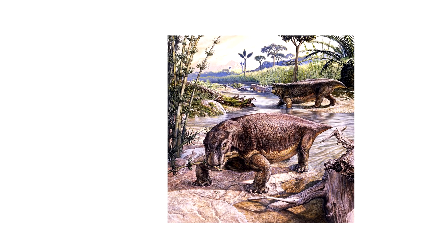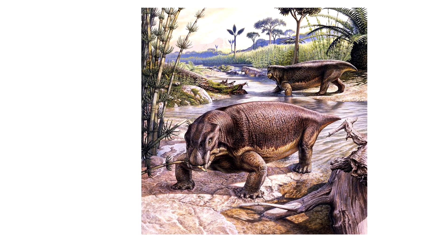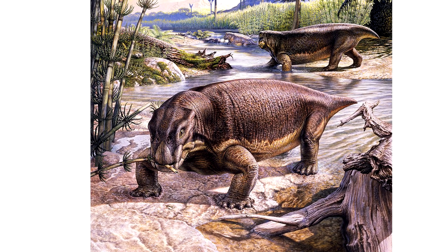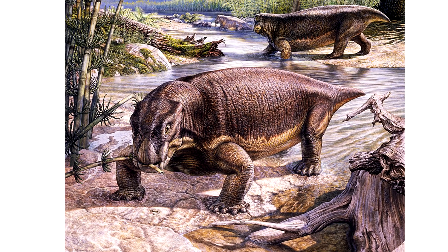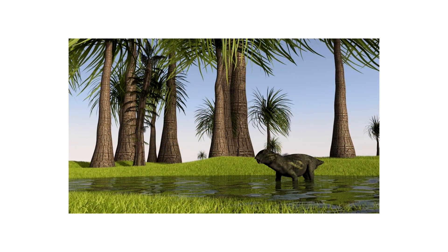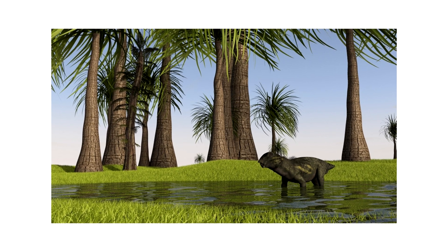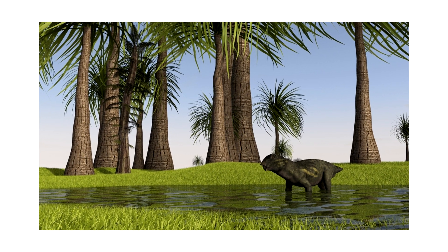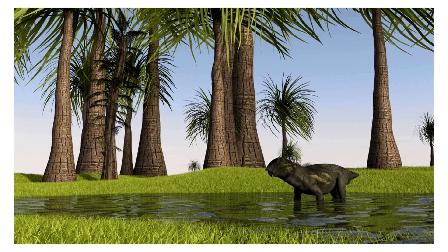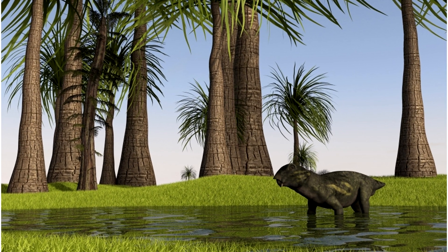Lystrosaurus possibly had a very varied diet and ate not only all sorts of both aquatic and terrestrial plants, but also roots and other plant matter. It's theorized that they could have been semi-aquatic animals, which may have aided them in survival, since they could have had an easier time than animals who could only survive on land or only live in water. However, other semi-aquatic species were a lot less numerous in the fossil record at the time, so that theory doesn't hold a lot of water.